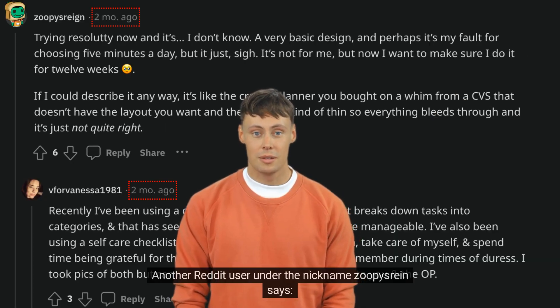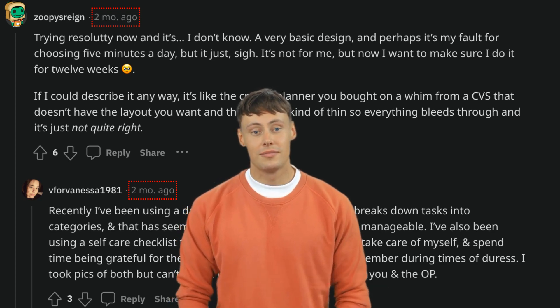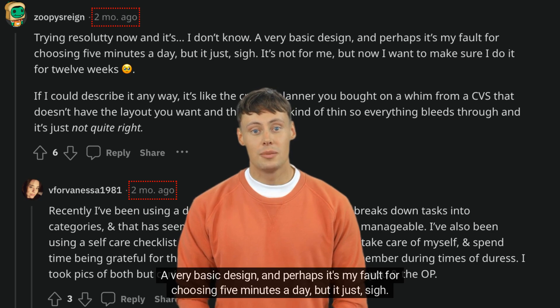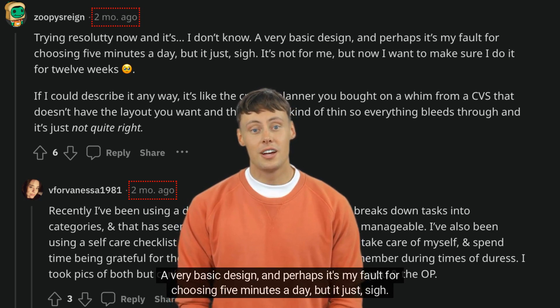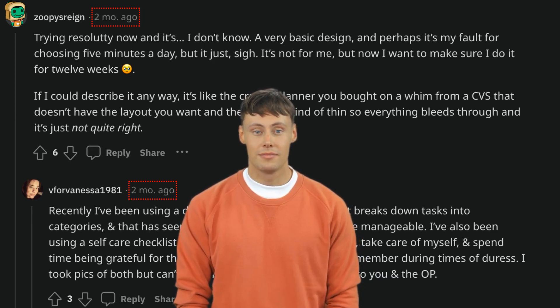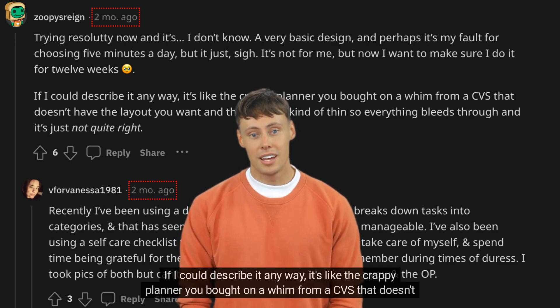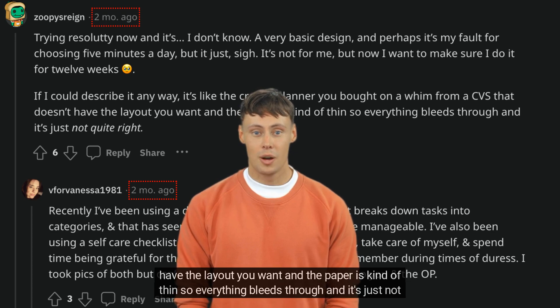Another Reddit user under the nickname Zupasreen says: Trying Resoludi now and it's — I don't know — a very basic design. Perhaps it's my fault for choosing 5 minutes a day, but it's just not for me, though now I want to make sure I do it for 12 weeks. If I could describe it, it's like the crappy planner you bought on a whim from a CVS that doesn't have the layout you want, and the paper is kind of thin so everything bleeds through and it's just not quite right.